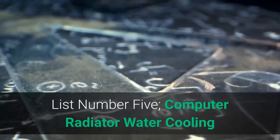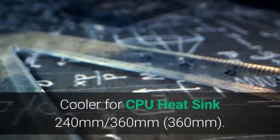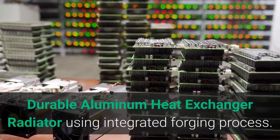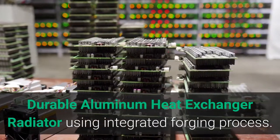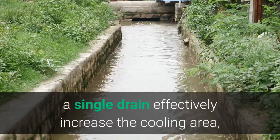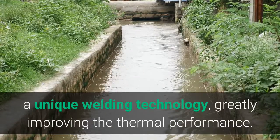List Number 5: Computer Radiator Water Cooling Cooler for CPU Heat Sink, available in 240 mm and 360 mm sizes. Durable aluminum heat exchanger using integrated forging process. Advanced 4.5 mm U-type heat sink with a single drain effectively increases the cooling area, and unique welding technology greatly improves thermal performance.